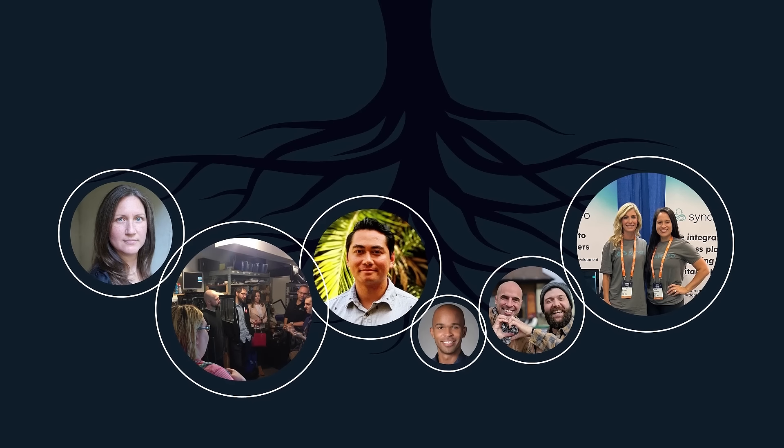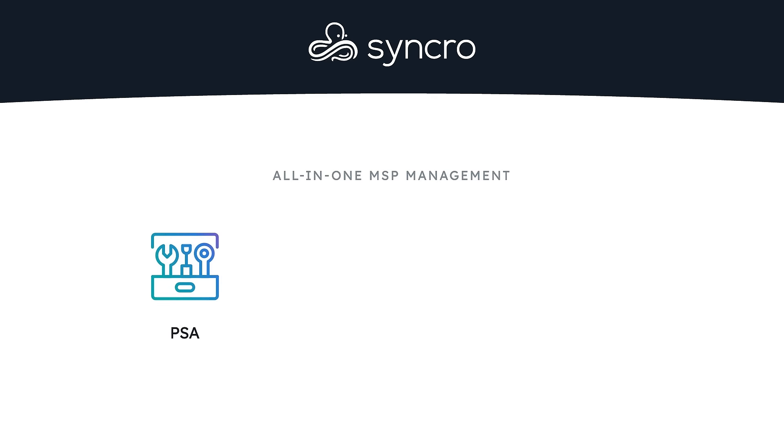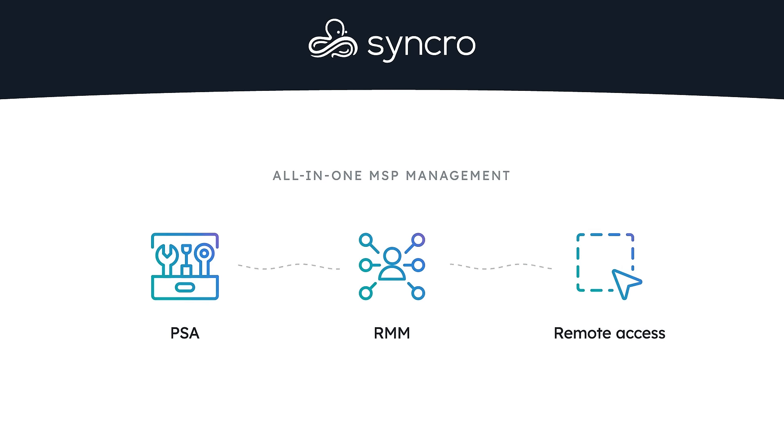Running a managed service provider business is hard. Running a profitable MSP? Even harder. We get it. Our roots in managed services run deep at Syncro, and that's exactly why we built our all-in-one PSA, RMM, and remote access tool — the foundational pieces of any MSP business.